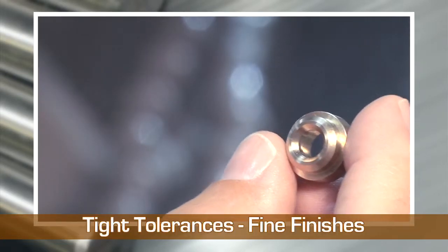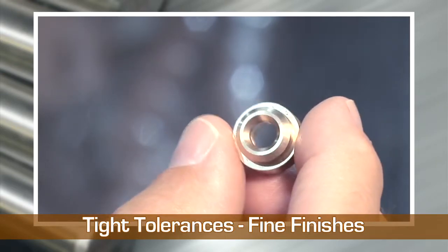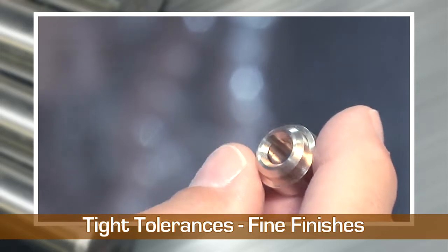We consistently hold tolerances of .0004 and a surface finish of 8 RA, so you can expect a high level of precision and quality.